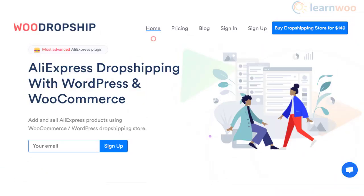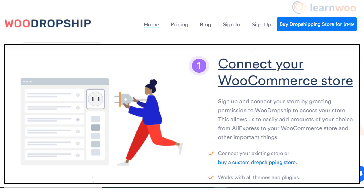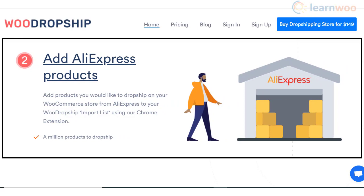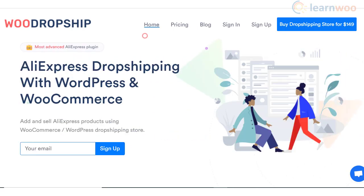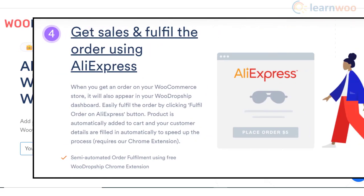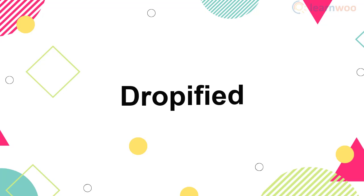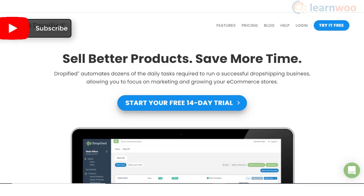Woo Dropship is another good option for AliExpress dropshipping. You can connect your existing store to Woo Dropship or create a custom store for dropshipping. Moreover, you can add products to your store from a large range of products available on AliExpress. You will be able to edit the imported products so that they are in accordance with your store design. Furthermore, it offers a semi-automated fulfillment option with AliExpress.